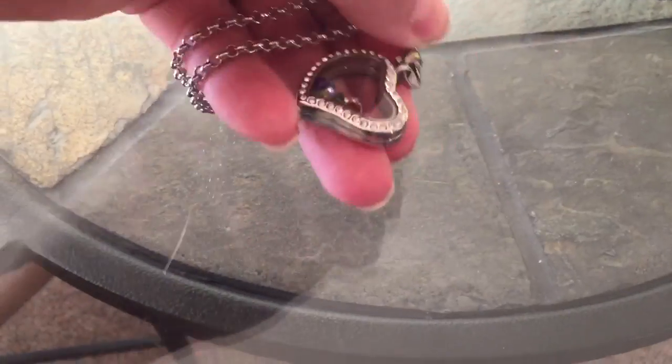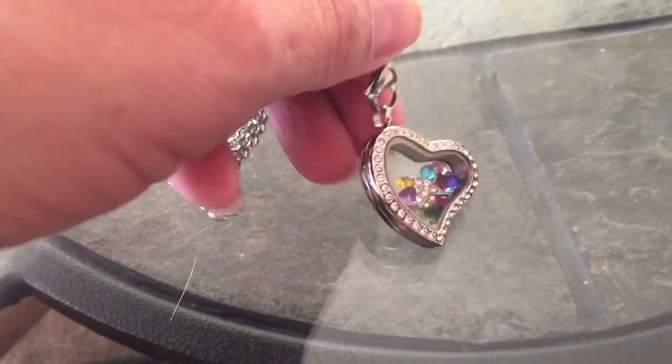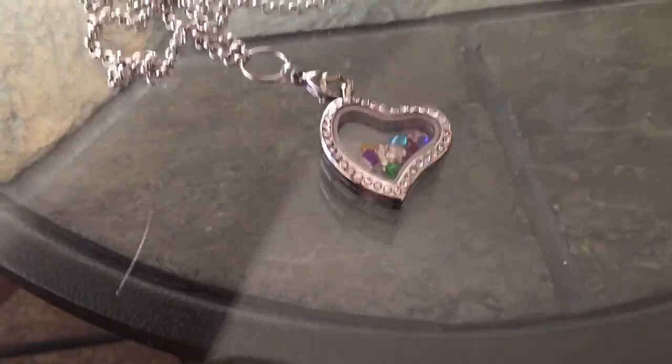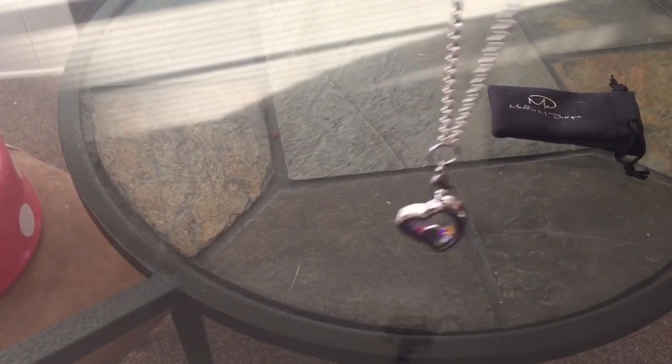You can change the charms inside whenever you want. And the chain isn't a short chain — it's a long chain. It comes with a two-inch drop.